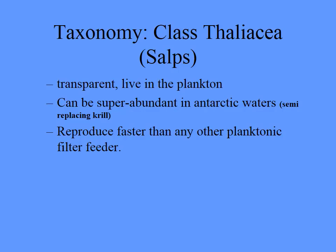These are the fastest reproducers — faster than any other planktonic filter feeder. They can reproduce sexually by broadcast spawning, or they also bud off into long, long chains, as we saw before.